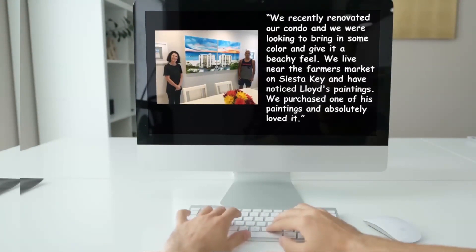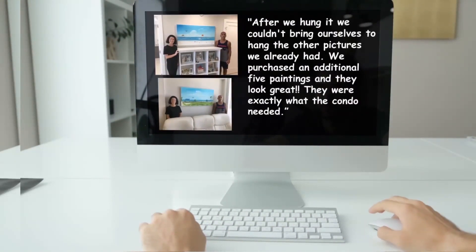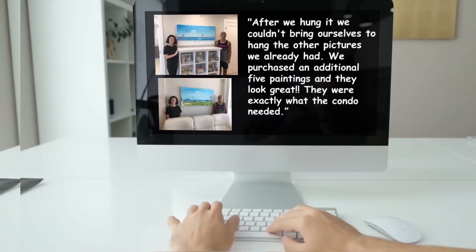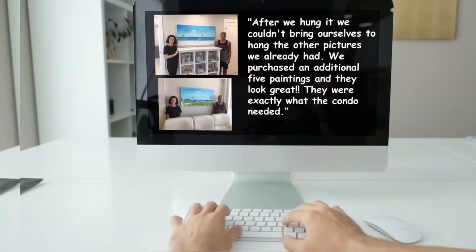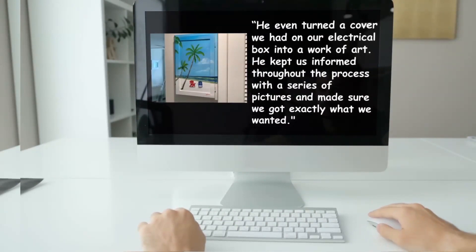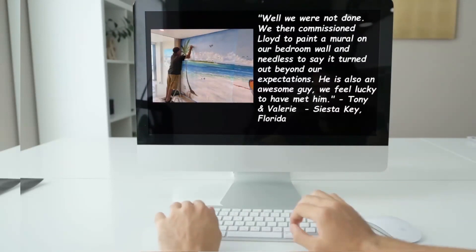We recently renovated our condo and we were looking to bring in some color and give it a beachy feel. We live near the farmer's market on Siesta Key and have noticed Lloyd's paintings. We purchased one of his paintings and absolutely loved it. After we hung it we couldn't bring ourselves to hang the other pictures we already had. We purchased an additional five paintings and they looked great — they were exactly what the condo needed. He even turned a cover we had on our electrical box into a work of art. He kept us informed throughout the process with a series of pictures and made sure we got exactly what we wanted. He is also an awesome guy; we feel lucky to have met him.